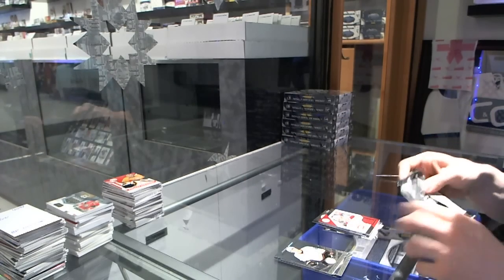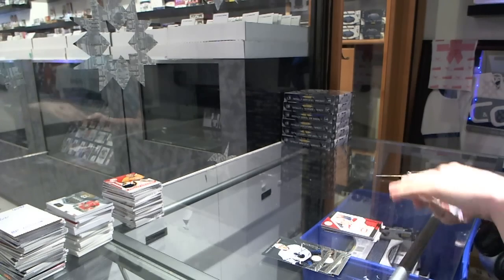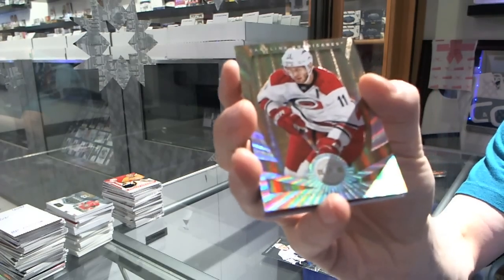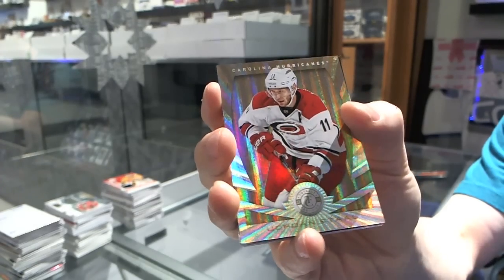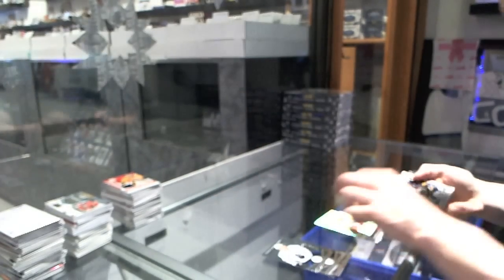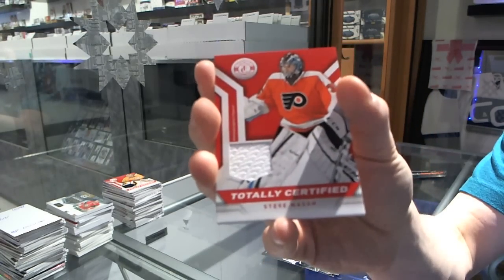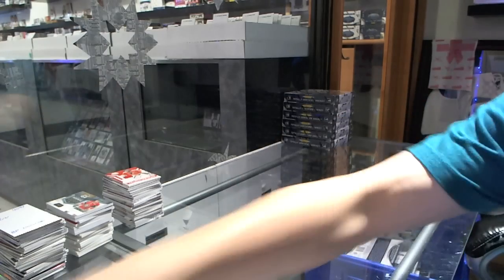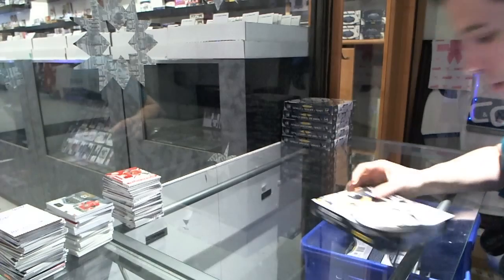The goose tied the game with like a second left in the period! We've got a mirror platinum gold numbered two of five for the Carolina Hurricanes, Jordan Staal. Rookie for the Sabres, Mark Pysyk, and a jersey for the Philadelphia Flyers, Steve Mason. Box seven.